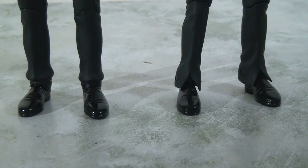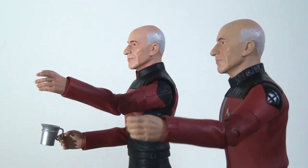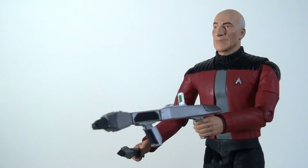You may also notice this figure has a different hand. Whereas the Season 7 Picard has an open hand with the finger extended, the Season 5 version has a closed hand — open enough to hold a weapon since he comes with the phase rifle, with the individual fingers closed together to form that grip.